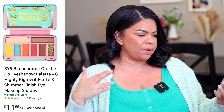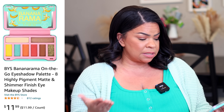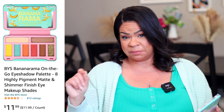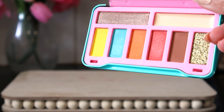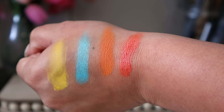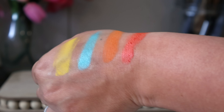I always like to start with the thing I was most excited about, and that was this eyeshadow palette from BYS — it's called the Bananarama on-the-go eyeshadow palette. It looks like it retails for about eight dollars online and it says the eyeshadows are highly pigmented. I'm going to swatch a couple on my hand. The packaging is adorable, I love the bright pink, I love all the colors together. For a dollar twenty-five, you cannot beat it.